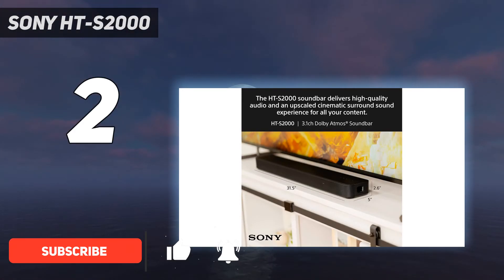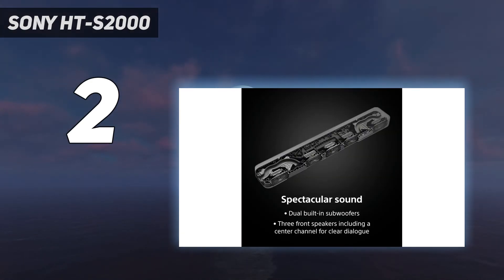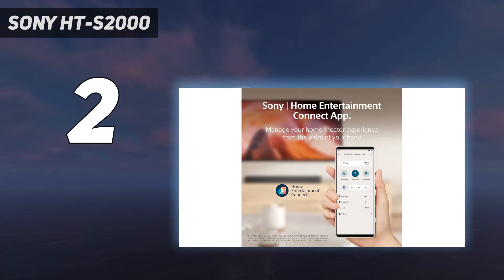Although it's a little basic in terms of connectivity, the sound you get from this soundbar is impressive for the money and is certainly a good choice for those looking for an upgrade to their TV sound without breaking the bank.